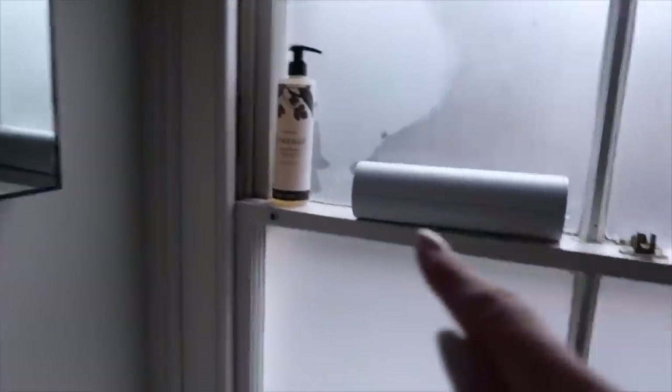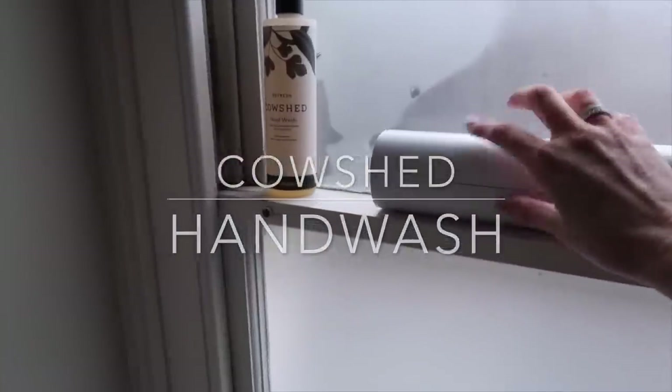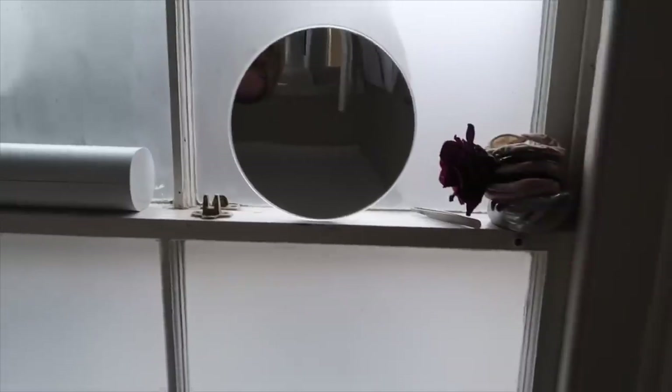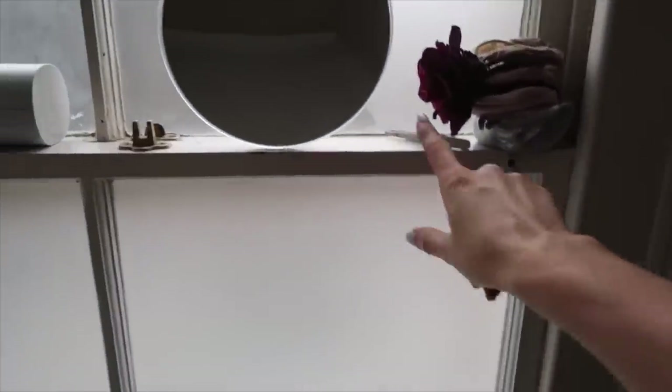On this shelf here I've got a Cowshed hand wash, some cotton wool pads that I very rarely use, my brilliant times-30 mirror — check out how scary this is. I got it from Selfridges; you can't get them anymore but you can get times-20 online. My beloved Tweezerman, and then hair ties.